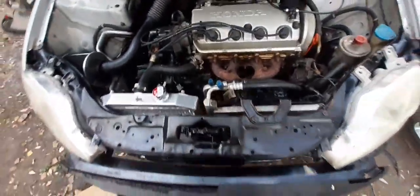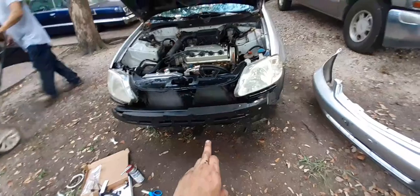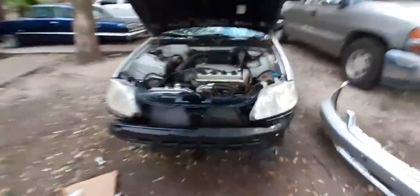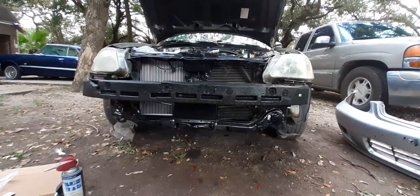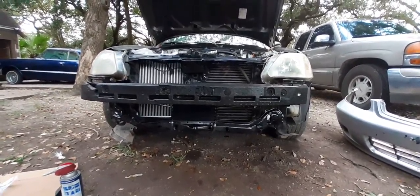I'm just waiting for the new fan to come in. I got the condenser fan in and the transmission cooler is already hooked up. So you guys can see — I decided just to bypass the radiator and go straight to the transmission cooler.